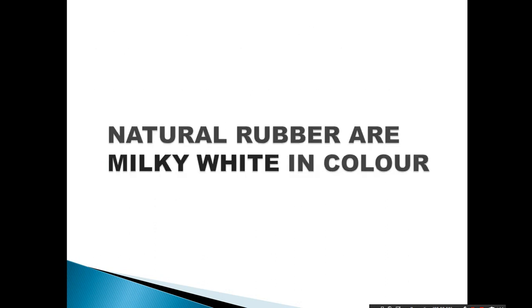The main shocking surprise is that natural rubber is milky white in color. Then why are the tires black in color? Let's discuss it.